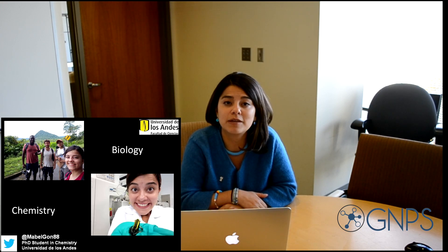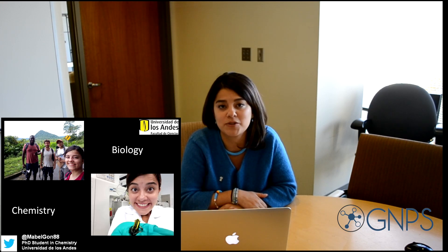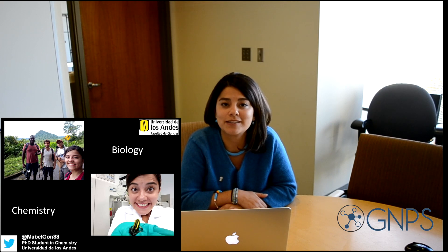Hello everybody, my name is Mabel Gonzalez. I'm a chemistry student from Bogotá, Colombia, from the Universidad de los Andes. I have to blend both biology and chemistry in order to study the chemical ecology of one of the coolest animals in nature, which are poison frogs.